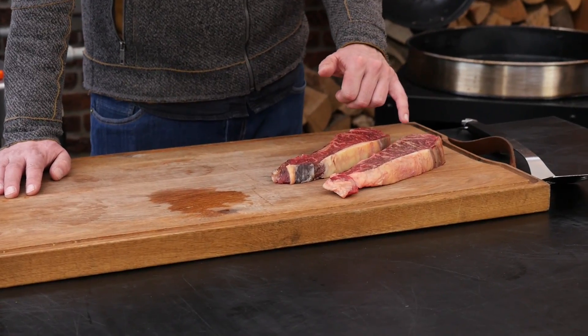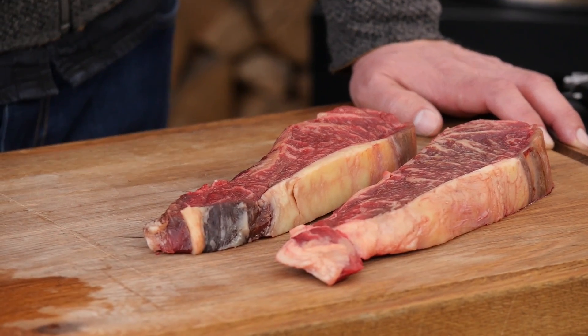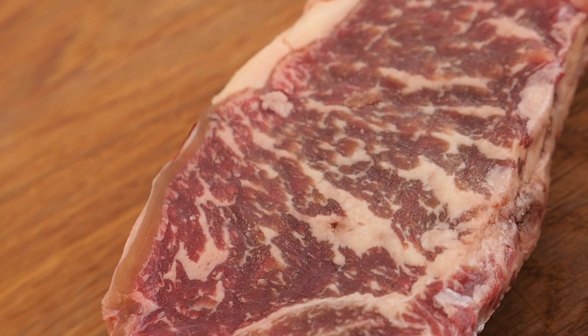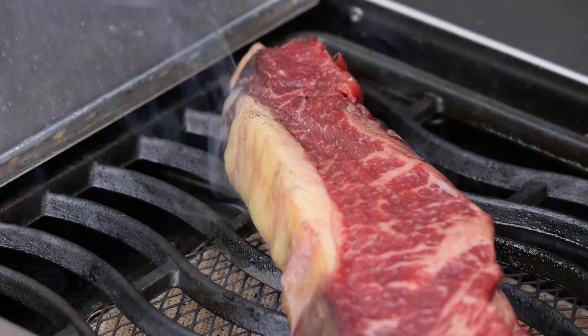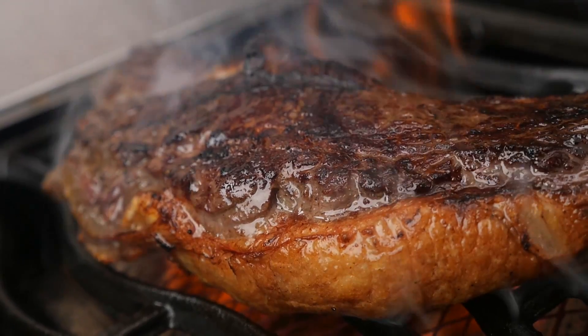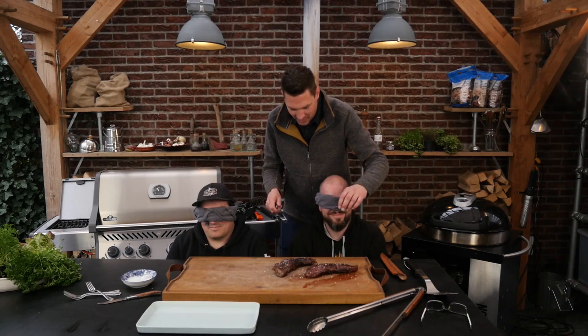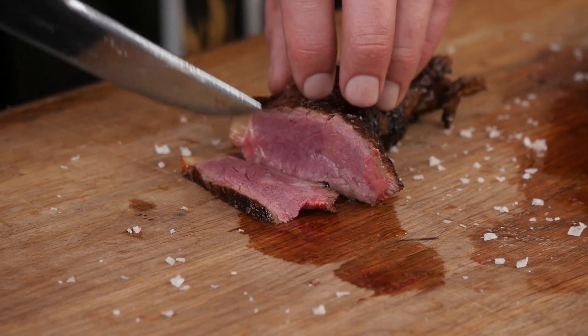Now for the grand finale — these beautiful Rubia Galaga dry-aged steaks. Look at the marbling on these steaks; they have that nice, deep, dark dry-aged color. This is going to be amazing. We'll put them on the grill and sear them off. When we reach a core temperature of 54°C, the steaks are done. We season them with a little finishing salt and then slice them up.